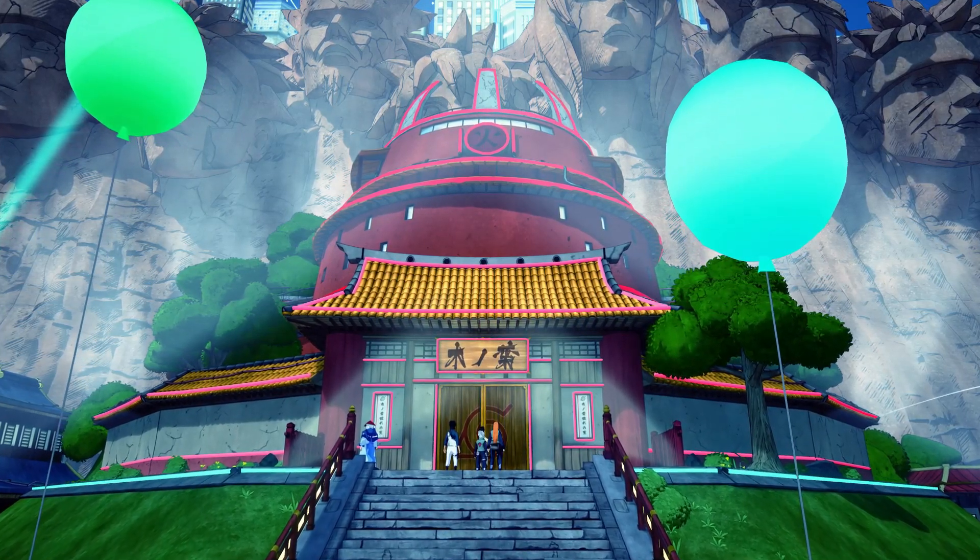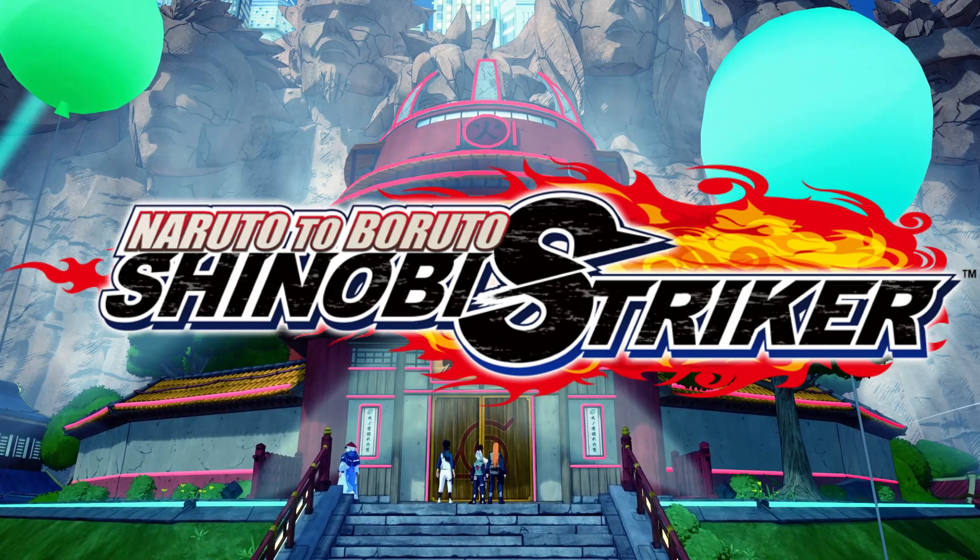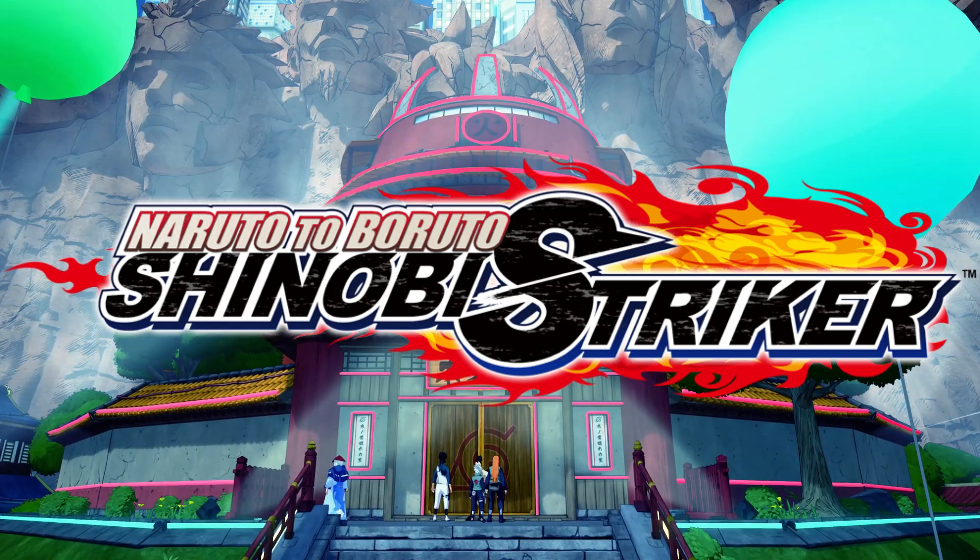Have you ever wondered, am I missing out on items in Naruto to Baruto's Shinobi Striker? What items do I not have and what are the rarest items in Naruto to Baruto's Shinobi Striker?